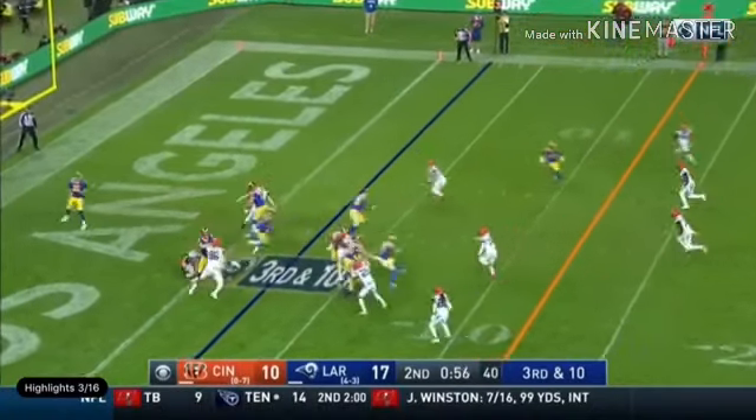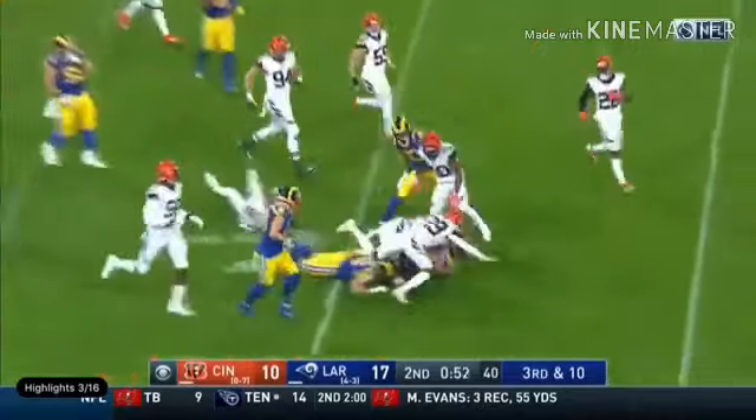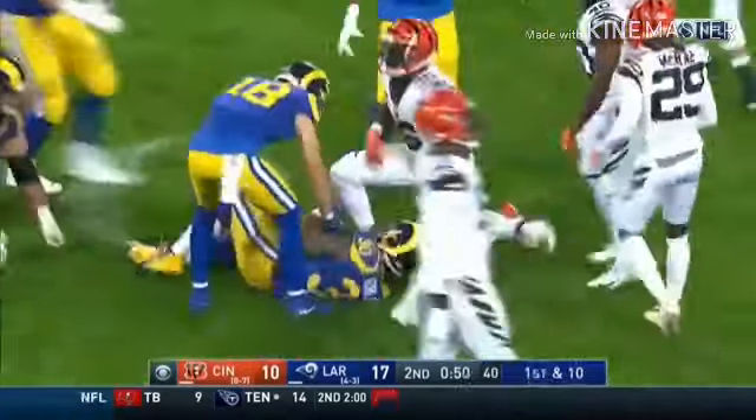He will give it to Curley and Curley breaks through — gonna get a first down. Still on his feet and out to about the 22-yard line.